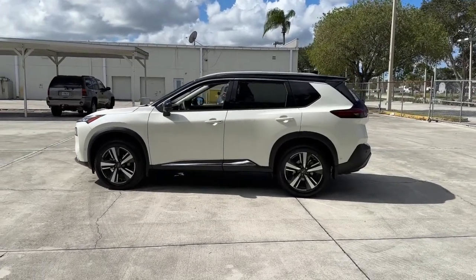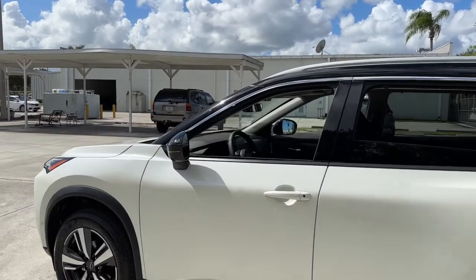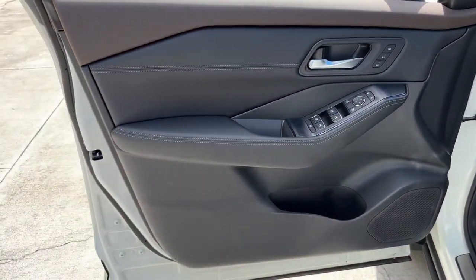Panoramic roof, all-wheel drive, keyless entry, sun and moonroof, lane-keeping assist, remote engine start, adaptive cruise control, keyless start, power passenger seat, satellite radio.